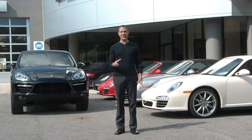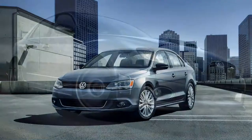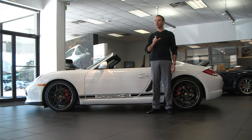Hi, this is Dale Malick and welcome to Buyer's Import. Thanks for joining me today. I have a real special treat — a true roadster. It's the all-new 2011 Porsche Boxster Spider, a true throwback to the Porsche 550 Spider. A car that the late great actor James Dean would definitely be proud of.